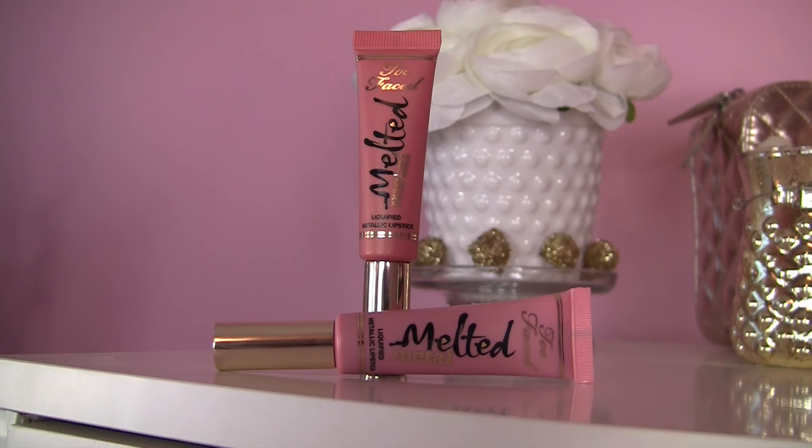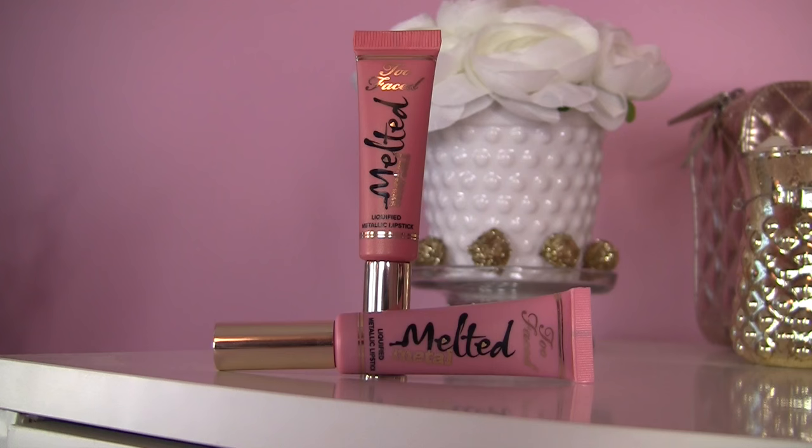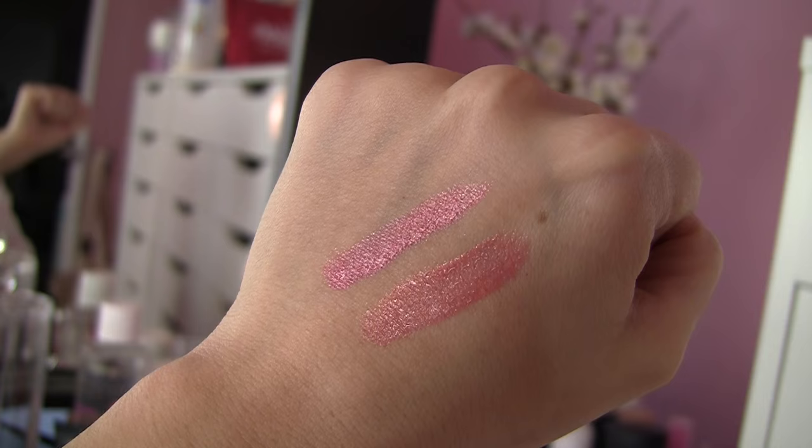I'm going to talk about the Too Faced Melted Metallics, specifically in the lighter shades. They're just not a pretty finish on my lips. The metallic finish — even when I feel like I've exfoliated my lips and they're moisturized and in good condition — there's nothing like a metallic frosty lip product to tell you there are some problems. Sometimes these will look kind of nice in interior lighting, but then you get outside or look in the rearview mirror and it's like, wow, that's even more frosty than I realized.